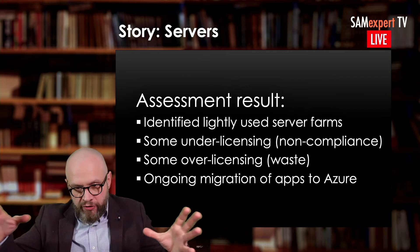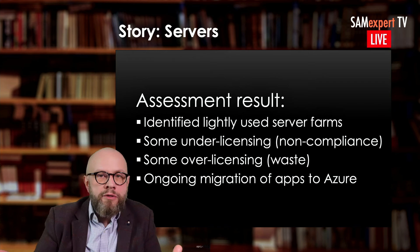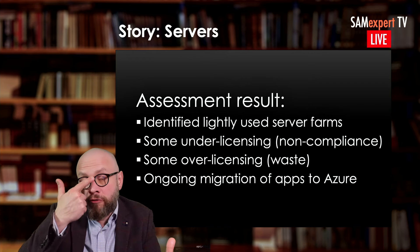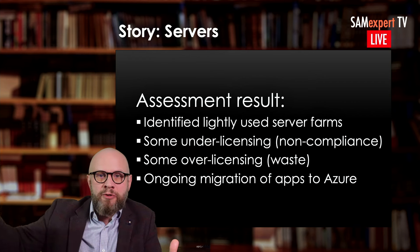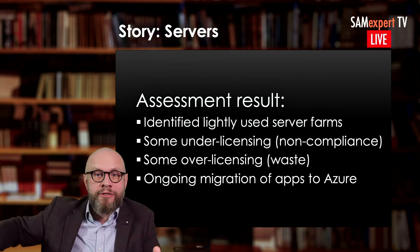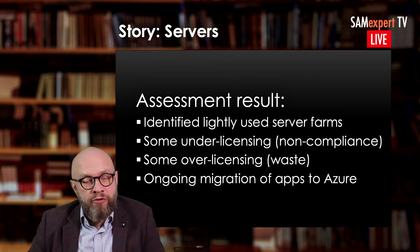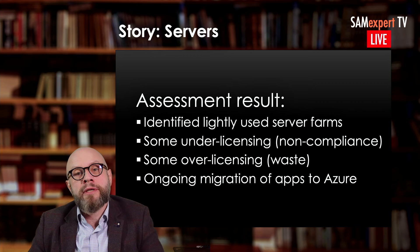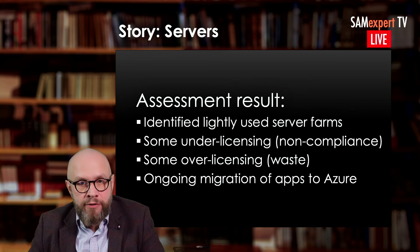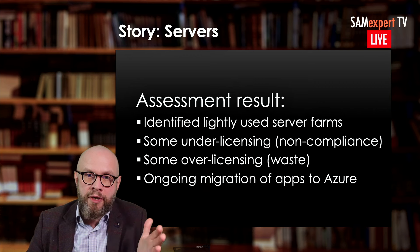During the assessment and preparation for the renewal, the customer and SMEs looked at the server farms and identified some that could have been decommissioned. They were actually planned to be decommissioned but for some reason were still running — consuming licenses, electricity, and all that. And as is always found when you don't have an ongoing SAM program, there was non-compliance on certain licenses which needed to be addressed. When you address non-compliance, there are various ways to do it in an optimal way.